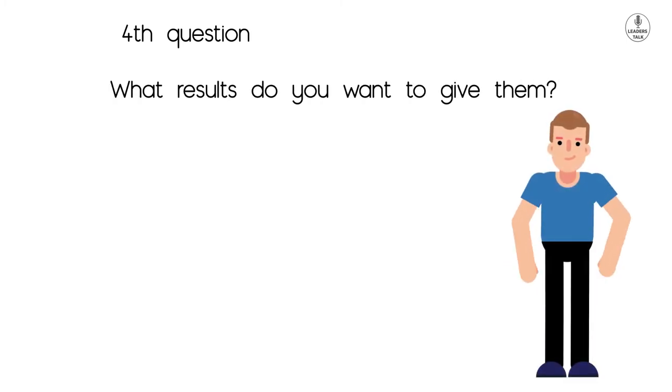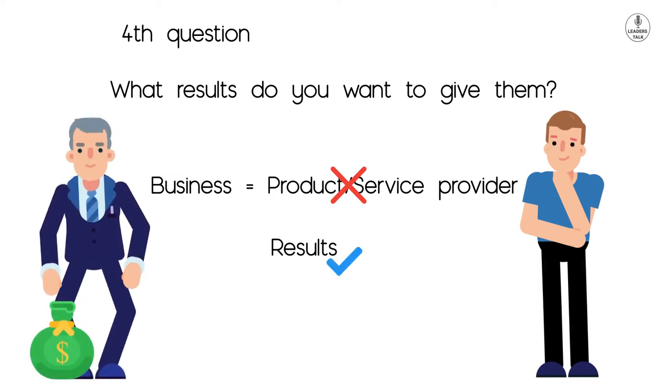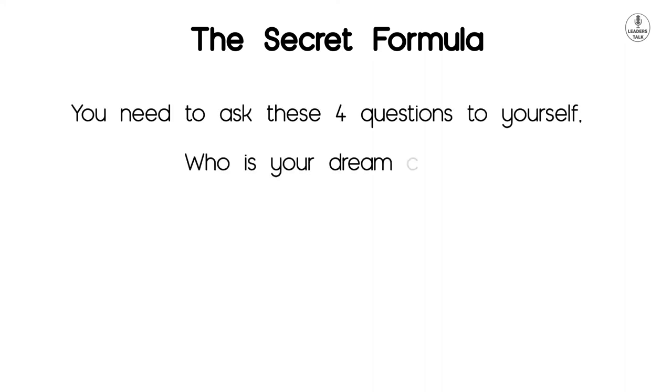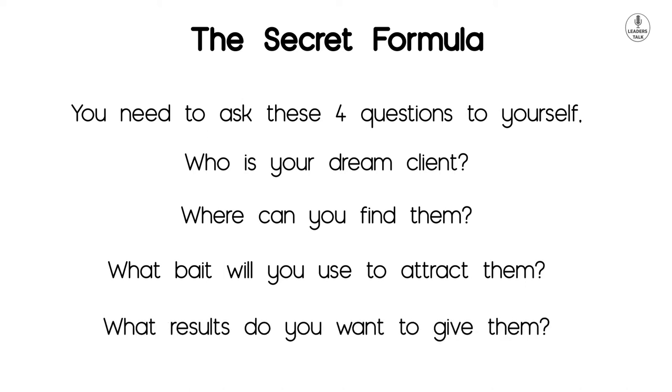The fourth question is: what results do you want to give them? It does not matter what your business is — do not look at it like a product or service provider; consider what results you can give to your dream client. Imagine your dream client is ready to pay you thousands, even millions — what result can you give them in return? You need to understand how you can take them from point A to point B. That's the secret formula: who is your dream client, where can you find them, what bait will you use to attract them, and what results do you want to give them?